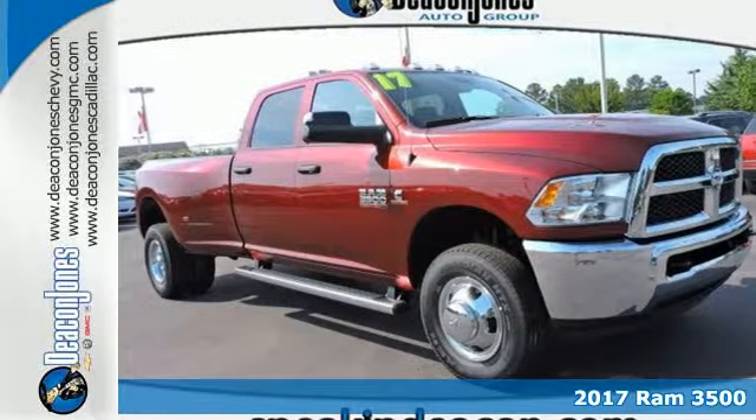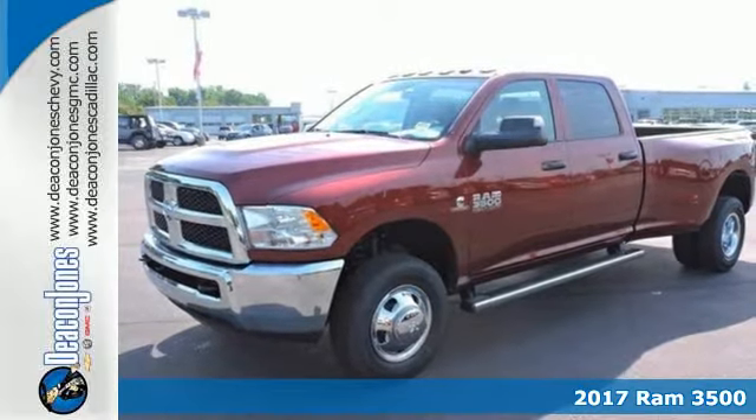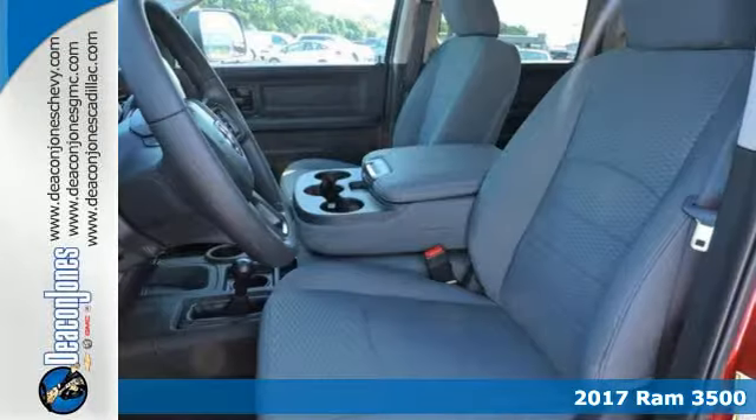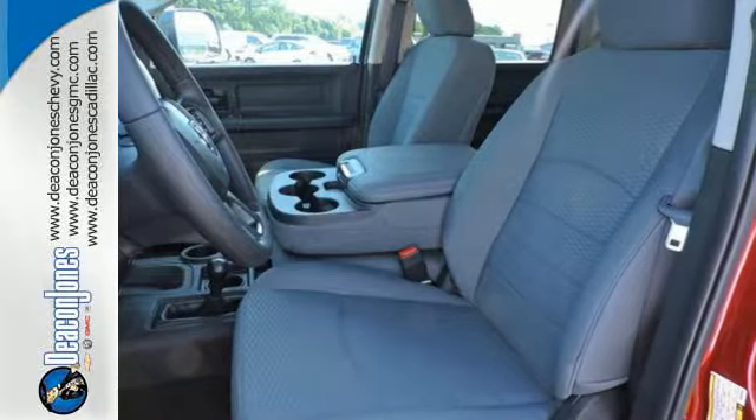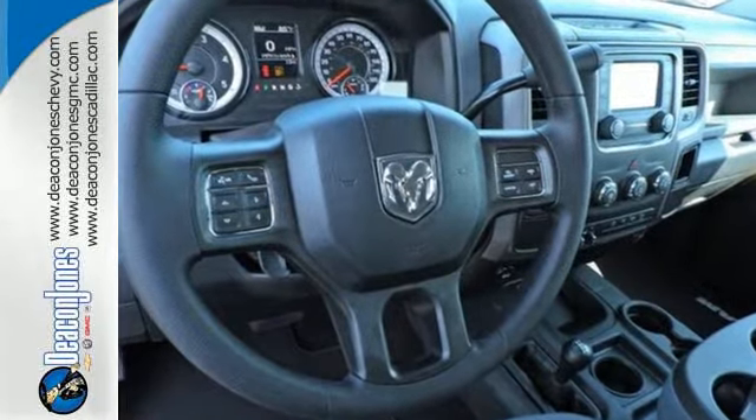Here's a 2017 RAM 3500. There's a reason contractors love this truck. The sound of its engine is the mechanical equivalent of, yeah, I can do that boss. It was built to haul payloads, tow equipment and take care of you and your bottom line.